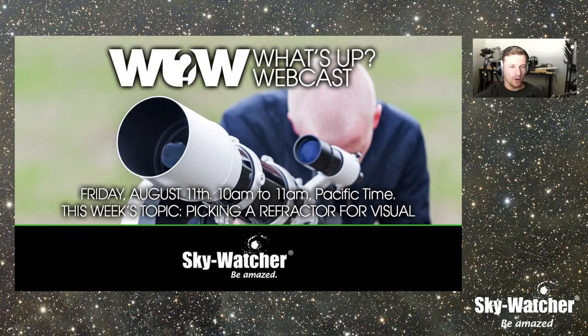Good morning, everyone. Kevin here from Skywatcher, and welcome to another episode of the What's Up webcast. We do this every Friday, 10 a.m. Pacific, right here at the Skywatcher USA YouTube channel. Today is Friday, August 11, 2023, so that's when this episode aired.